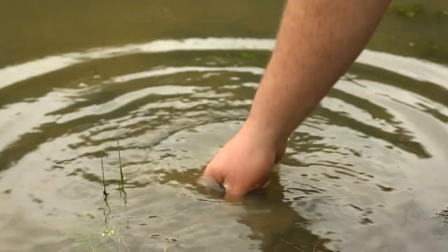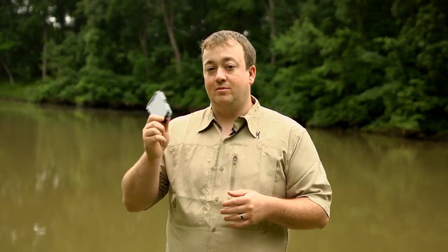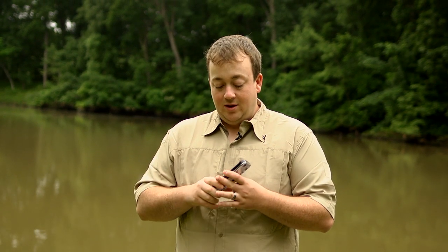When I say completely waterproof, I mean it. This thing was tested to 3 meters down, which is about 10 feet, and still was waterproof. It's also shockproof with a 2-meter drop test, so you don't have to worry about dropping this phone in or out of the water.